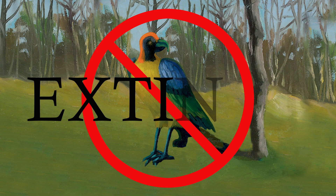It's 2031. Here's the forest. Where are the birds? They're now extinct.